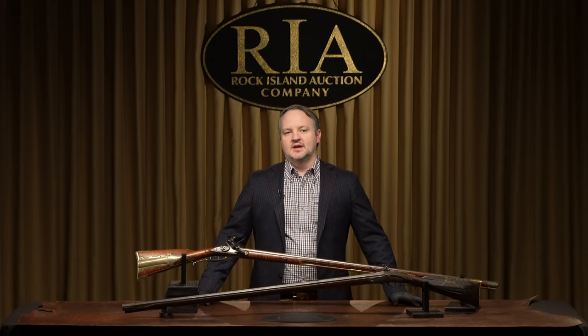Hello, everyone. I'm Rick Henley, Executive Director of Acquisitions here at Rock Island Auction Company. We've been doing a Top 50, and today I'm going to be talking about numbers 11 through 20 coming up in our May premiere sale on May 14th, 15th, and 16th, with a full day preview on May 13th.